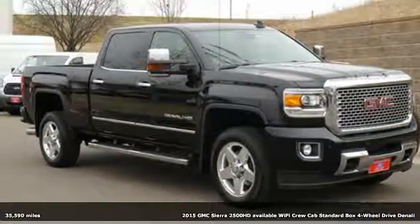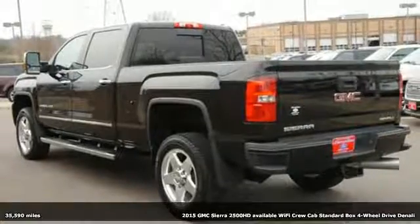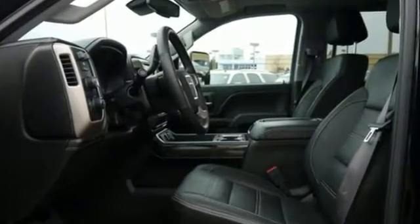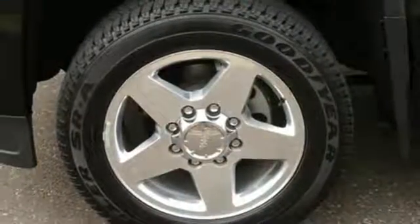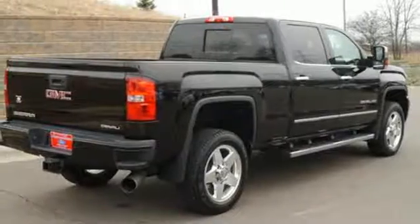Here's a 2015 GMC Sierra 2500 HD Denali. This truck's strong towing and hauling capability, smooth ride, and distinctive styling make it a cut above the rest. It comes nicely equipped with a strong V8 engine, an Allison 1000 6-speed transmission, Stabilitrack, trailer sway control, and multiple airbags. Put this hard-working truck to work for you today.